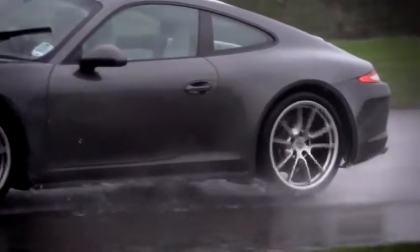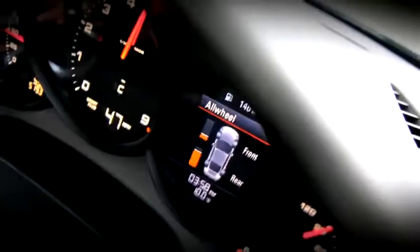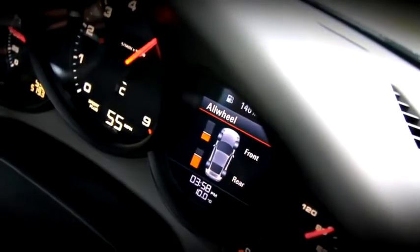Yet when we need power and torque to the front axle, the car very cleverly does that, seamlessly. The only way the driver would know is through this fantastic new gauge on the dashboard that tells us exactly how much power and torque are being sent between the axles.